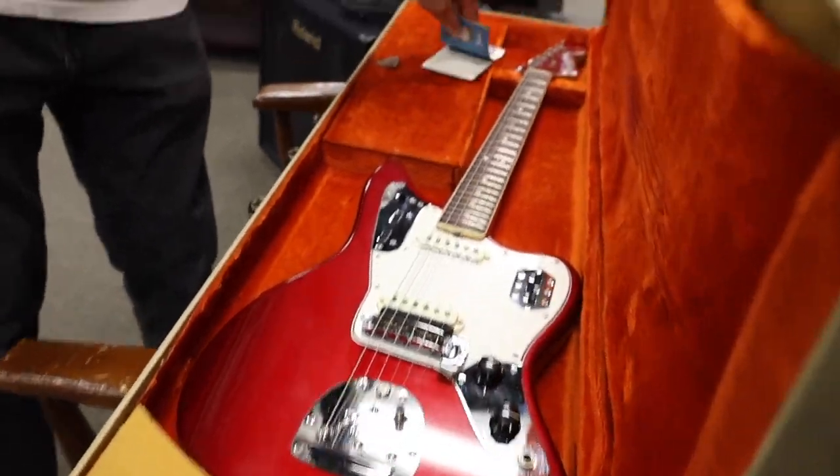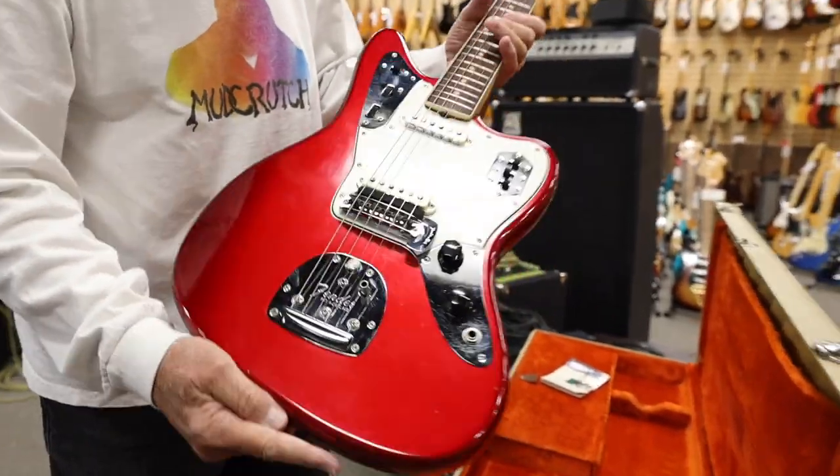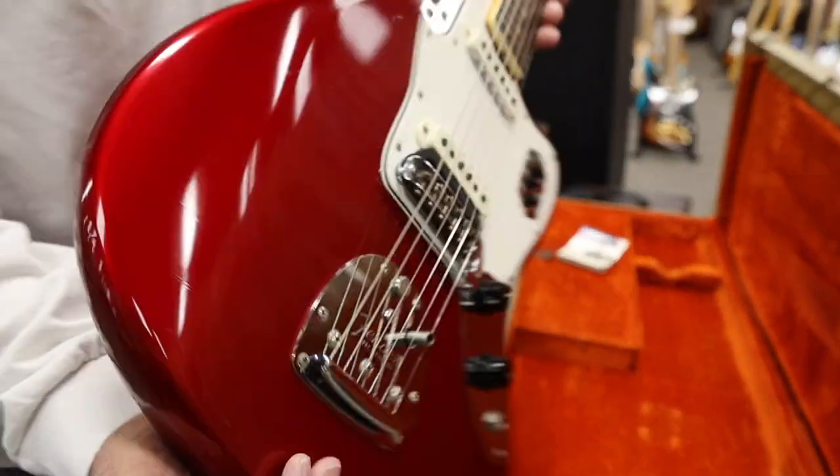It's in kind of messed up condition but it comes with original hang tags. Dot neck with binding. Matching headstock — wow, matching headstock. The F-Tuners, it's a 66.